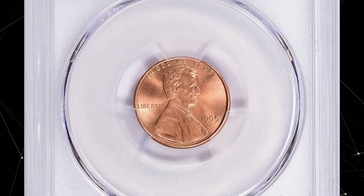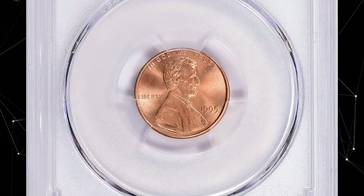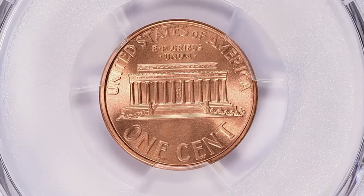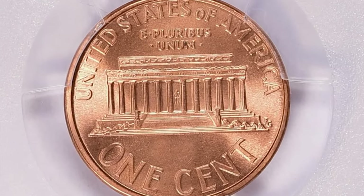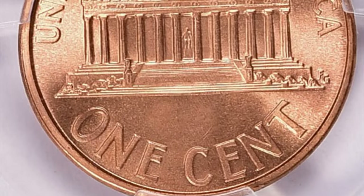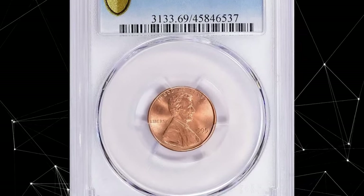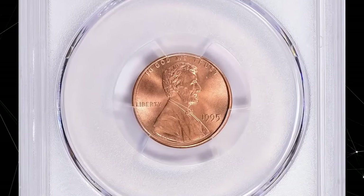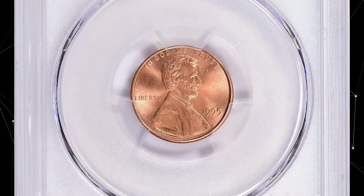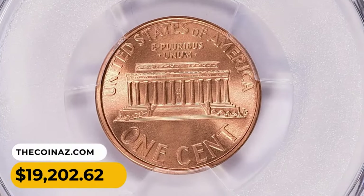This is a 1995 Lincoln cent in MS69 red condition — an extraordinary specimen with immaculate surface preservation, luster, and eye appeal. An MS69 grade indicates the coin is virtually flawless under close examination but falls just short of the highest grade, MS70. Coins graded MS69 are highly sought after by collectors due to their excellent condition, but they are not extremely rare. Nevertheless, this specimen was sold for $19,202.62 with buyer's fee.